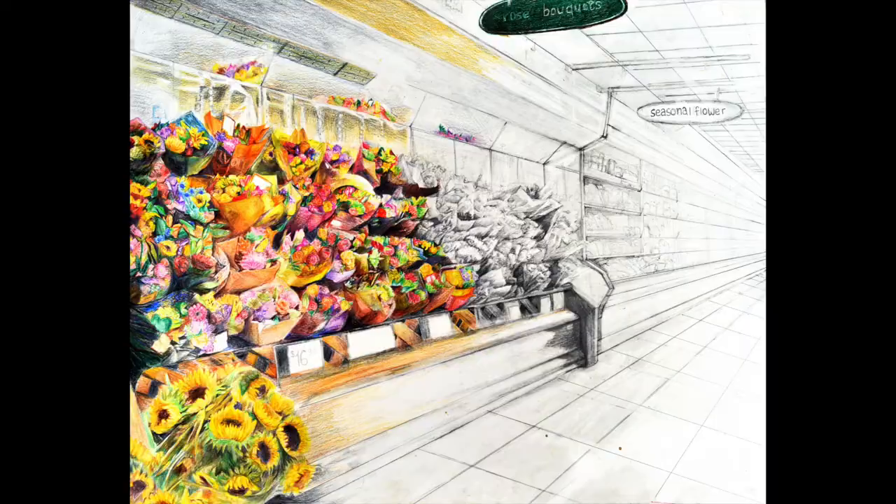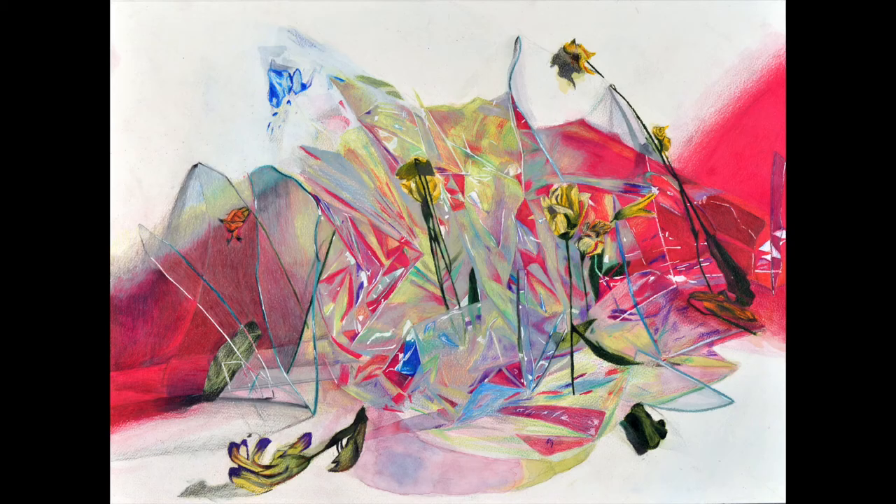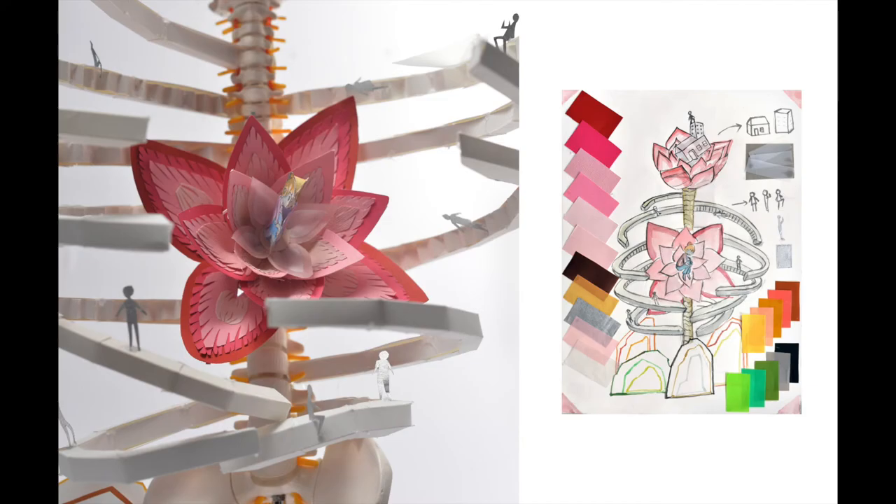You can set up an easel in a garden or a park, or go to a flower shop and hand-select the types of flowers that appeal to you most. Arrange them however you'd like, and then paint or draw your arrangement.